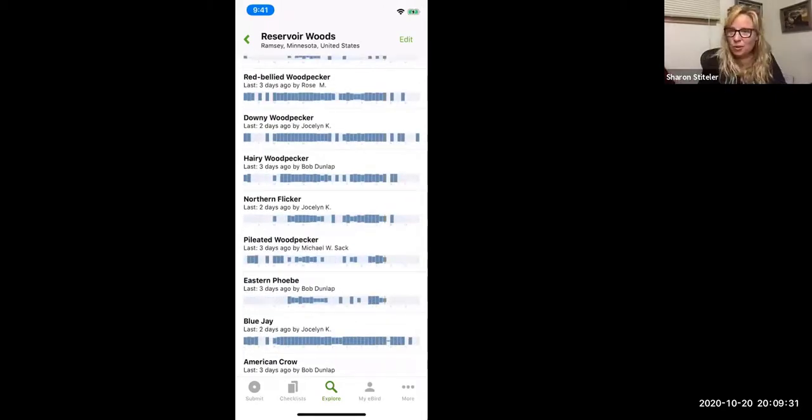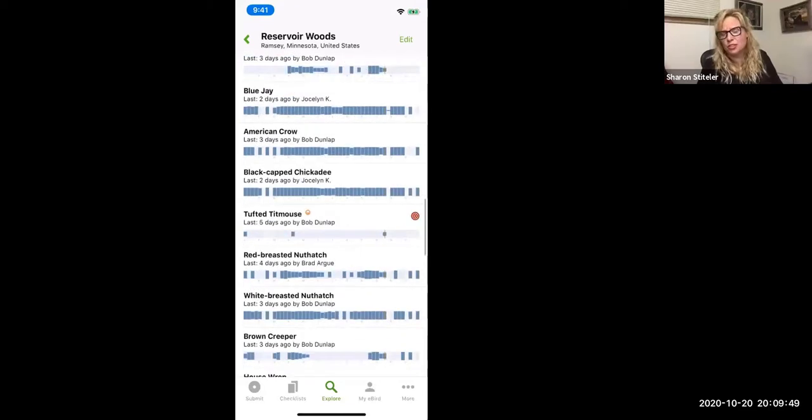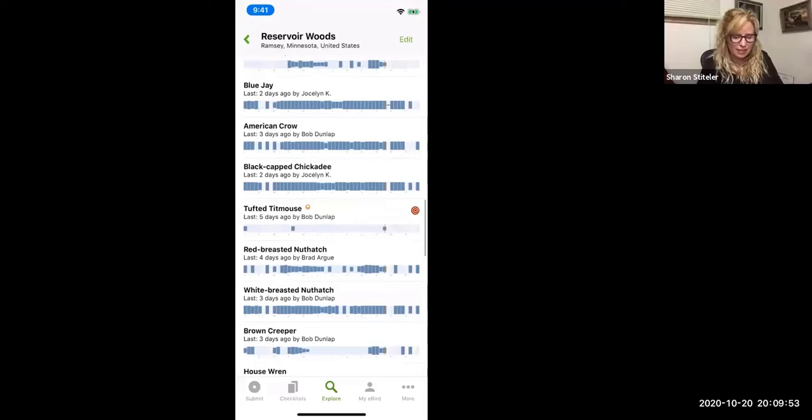The charts shown with each species give you a sense of how often they're reported. If you look at Red-bellied Woodpecker, which has a lot of dark blue bars, that's a pretty common bird you can see at any time. But Eastern Phoebe doesn't have as many bars, meaning it can only be seen there certain times of year. Blue jays, crows, and chickadees are fairly common, so it makes sense they're seen there a lot.